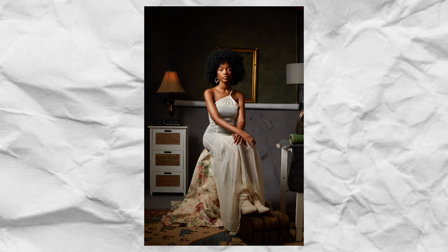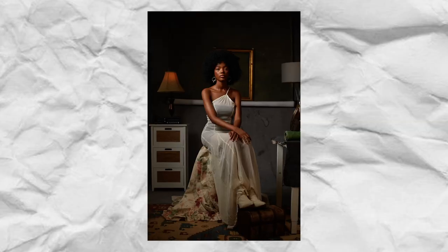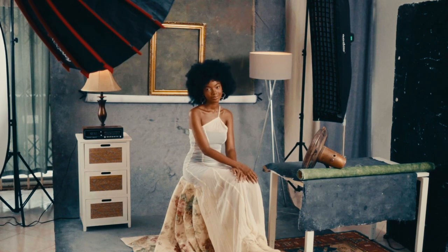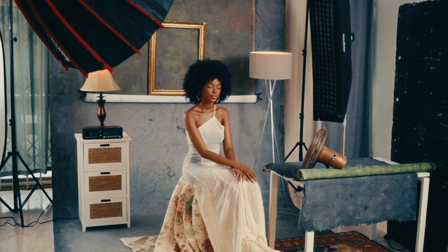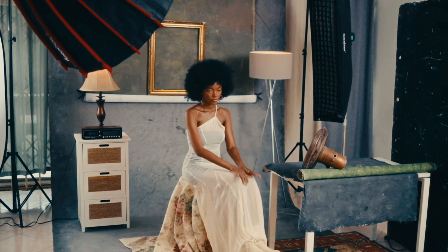1/16 is too much, so I'll drop to 1/32. As you can see, this gives the image direction — the light is coming in from camera left. This is more or less a form of Rembrandt lighting because it's 45 degrees away from my subject, and you can tell by the triangle of light created on the other side of the cheek.